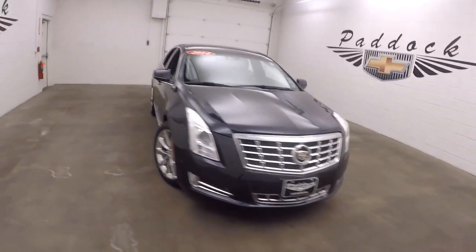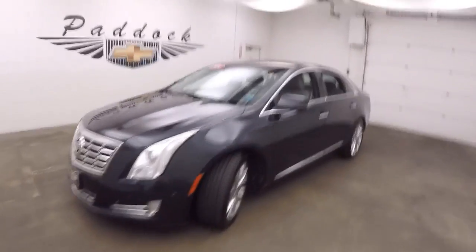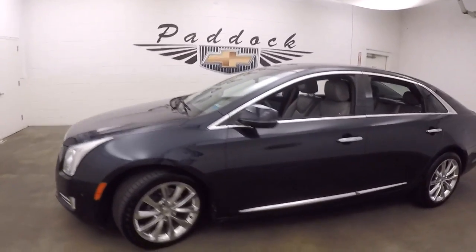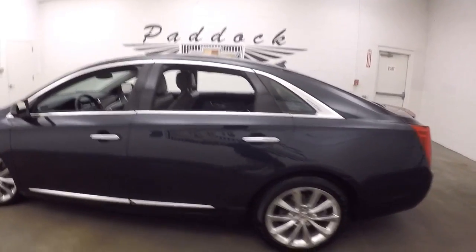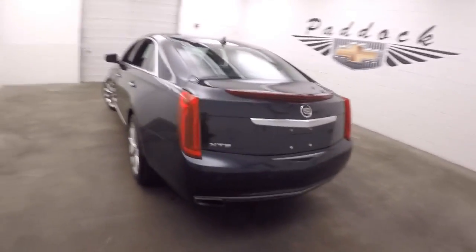It's a 2014 Cadillac XTS. The car is in very, very nice condition — nice alloy wheels, tires are pretty much brand new, nice color, great lines.